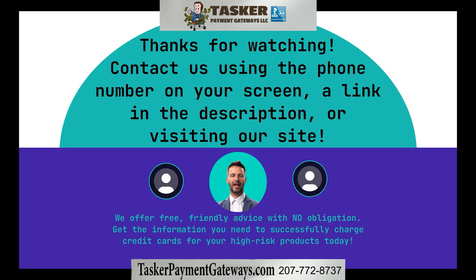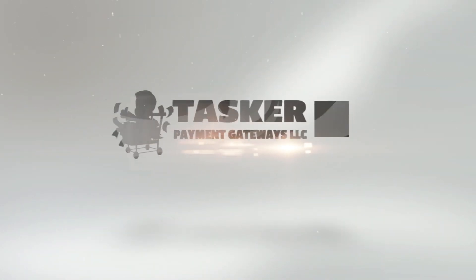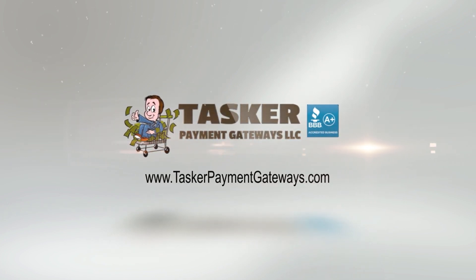Don't forget to like this video and subscribe for more tips on the high-risk industry. We'll see you next time.